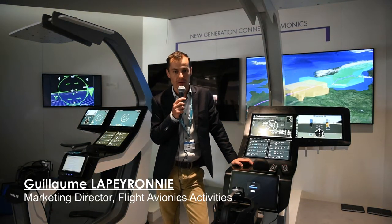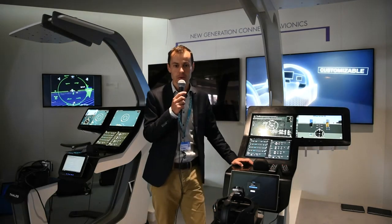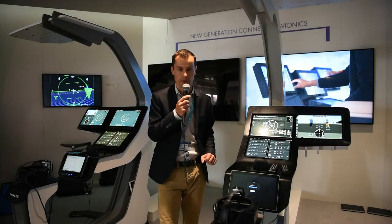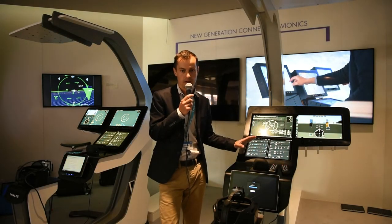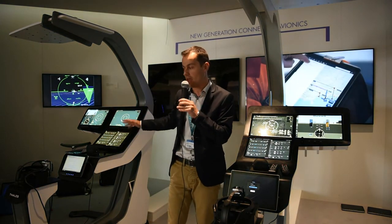Hello, welcome to the Aerospace Experience. Here we focus on the avionics side. We present our new generation of connected avionics, either for civilian operations — including commercial aviation and business aviation — or for missionized aircraft, military aircraft and helicopters.